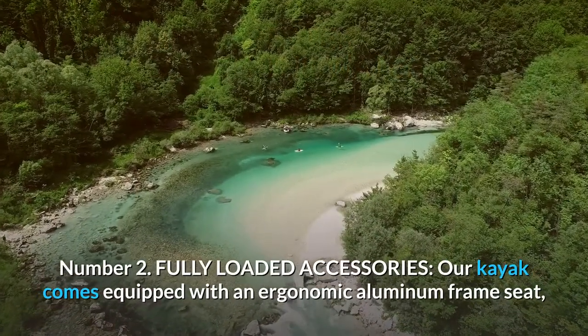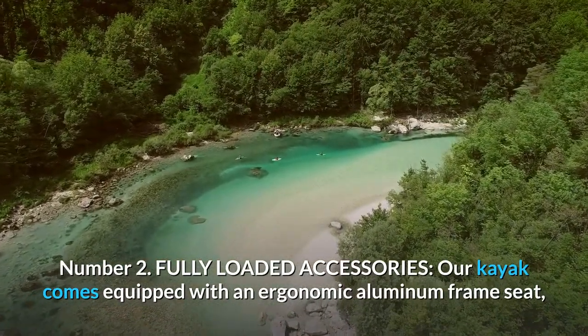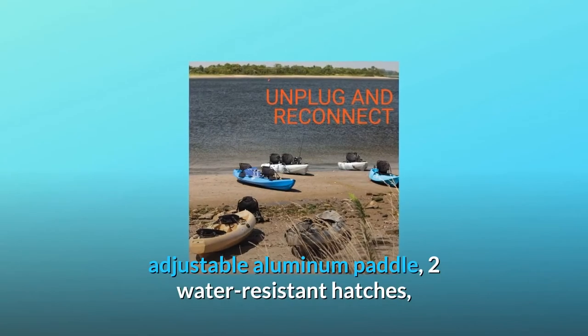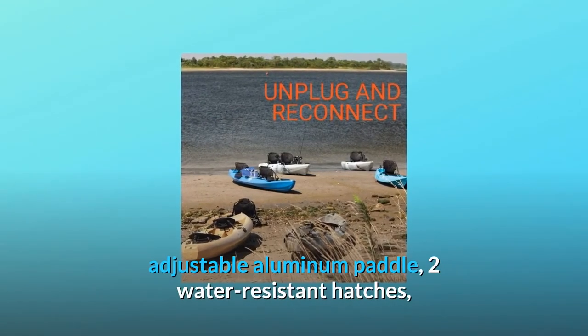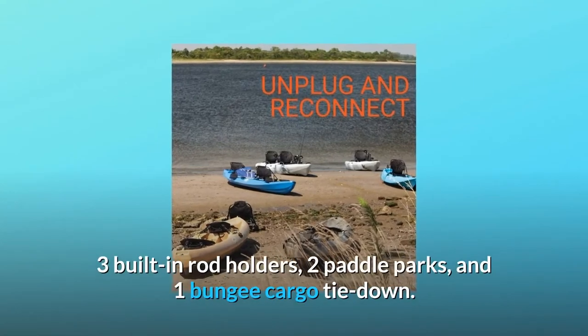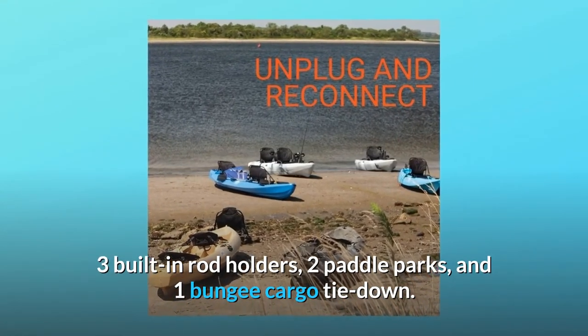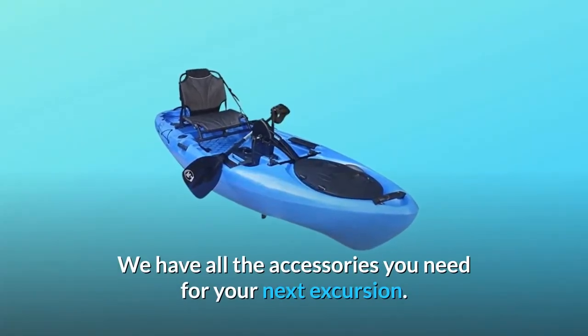Number 2: Fully Loaded Accessories. Our kayak comes equipped with an ergonomic aluminum frame seat, adjustable aluminum paddle, two water-resistant hatches, three built-in rod holders, two paddle parks, and one bungee cargo tie-down. We have all the accessories you need for your next excursion.